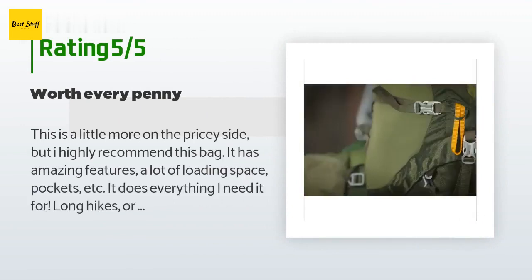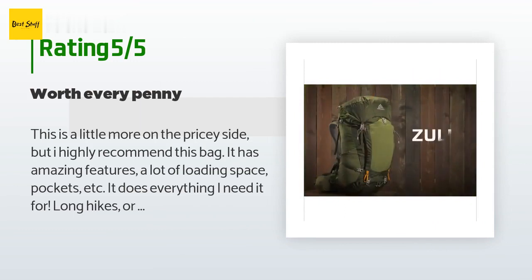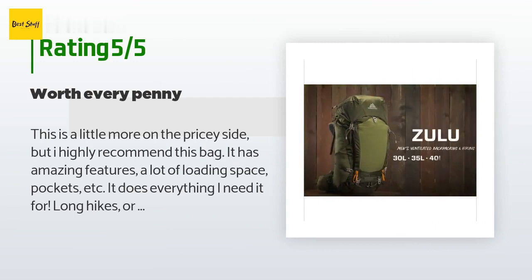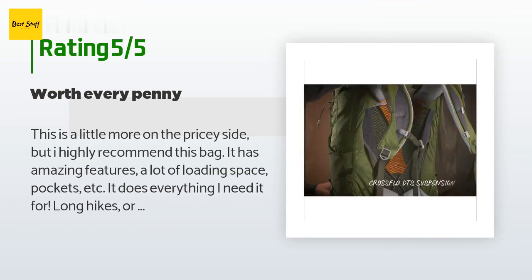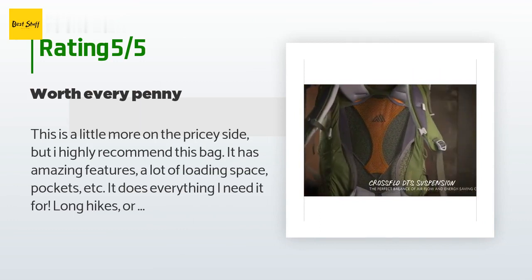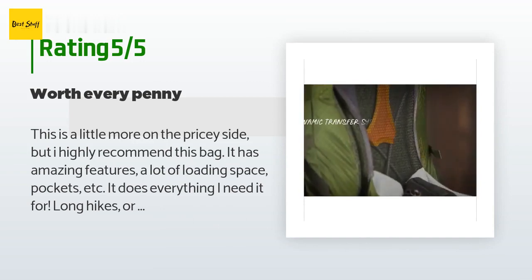The price is around $199. This product is rated 4.6 stars from 24 customer reviews. A customer said: 'This is a little more on the pricey side, but I highly recommend this bag. It has amazing features, a lot of loading space, pockets, etc. It does everything I need it for.'